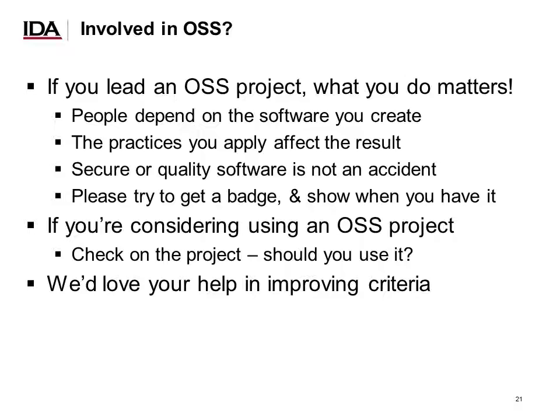If you're considering using an open source software project, check on that project — one method to help inform your decision is seeing whether or not they've got a badge. And of course, we'd love your help in improving the criteria, whether or not you're involved in an open source software project, because if you are involved you'll understand what kinds of criteria are important and which are not.